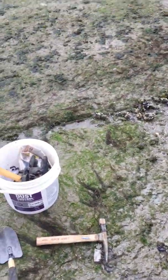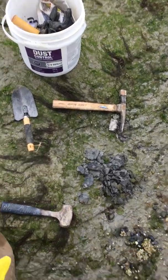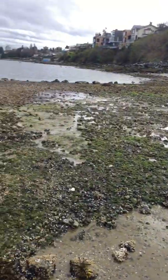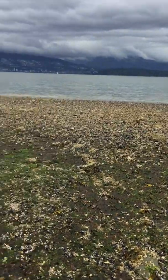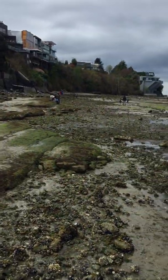Hello, my name is Brennan the Paleo Dude, back at you with another YouTube video. Today is a little bit different — I am at Kitsilano Beach in Vancouver fossil hunting. I'm here with the Vancouver Paleontological Society.